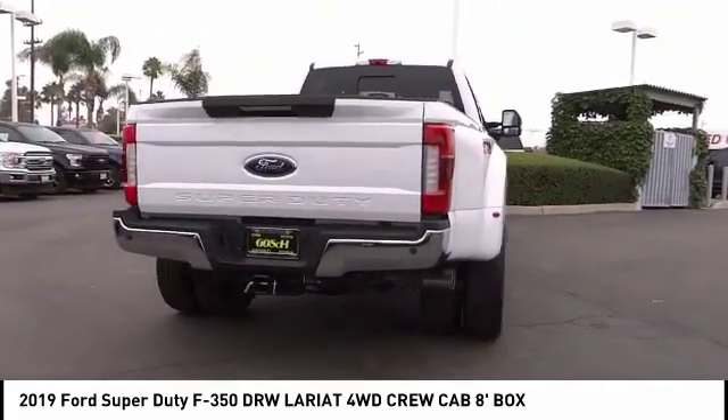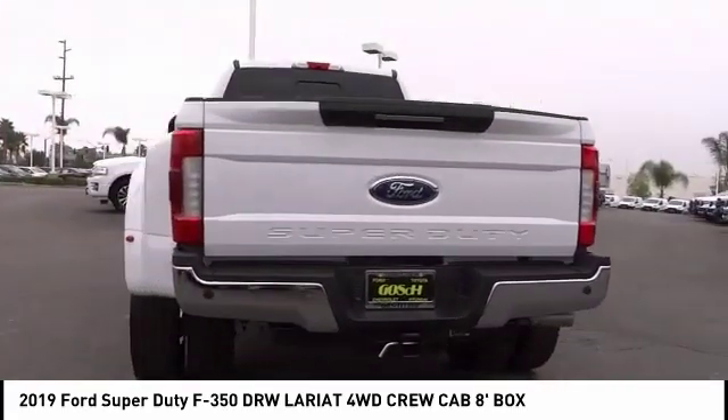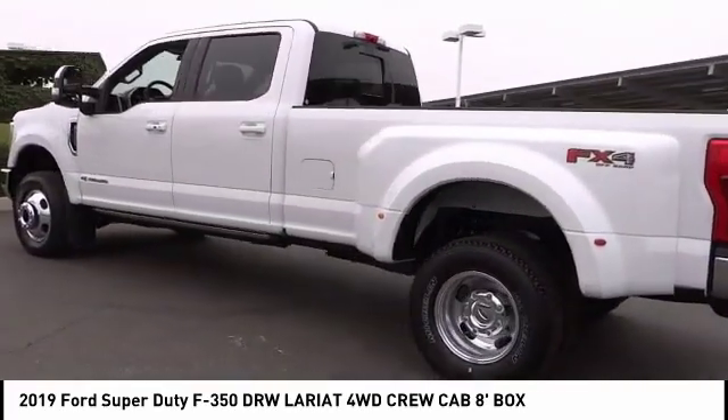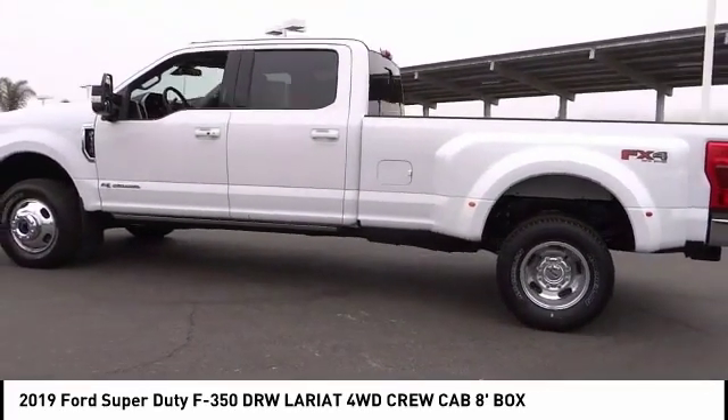This vehicle has less than 100 miles. Here are some of this vehicle's great options: alloy wheels, brake assist, traction control, rear step bumper, remote keyless entry.